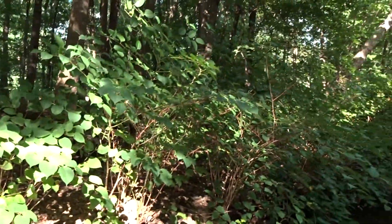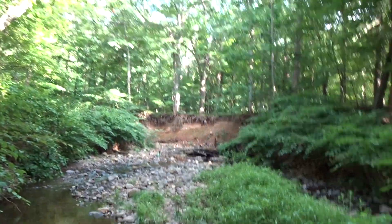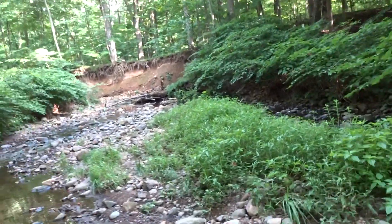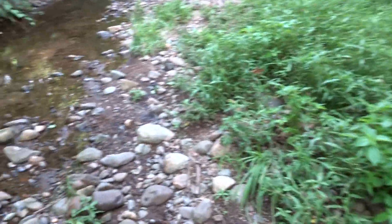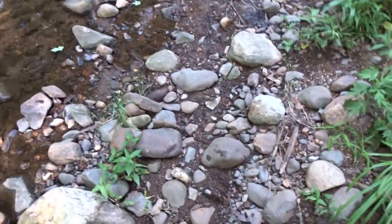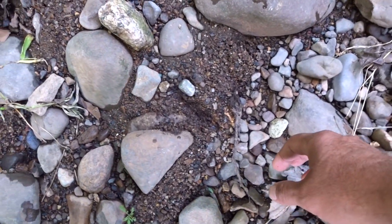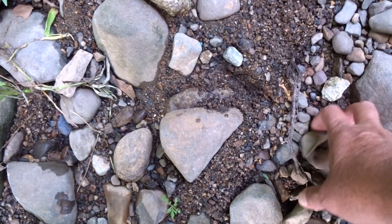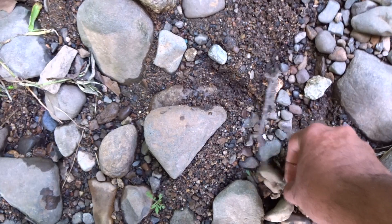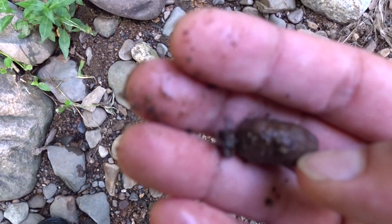It's a creek bed. When it rains, it fills up with water. What we're looking for are transparent or translucent minerals. And there's a way you can cheat — you can simply walk on the dry part when it hasn't rained for a while, and you can pretty much notice what's transparent and what's translucent. You'll notice these are translucent, these are opaque — so we're not interested in those.